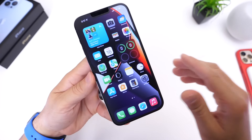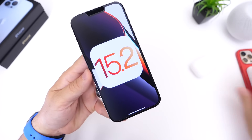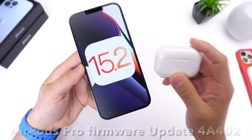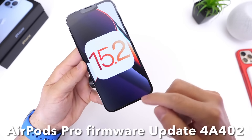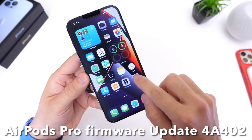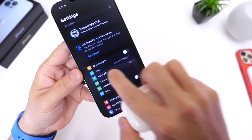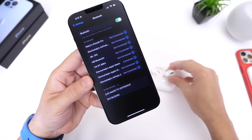The first thing I want to talk about is AirPods Pro. The new AirPods Pro have received firmware update 4A402. Unfortunately there isn't any manual way to update AirPods. To update AirPods Pro to the latest firmware, pair your AirPods to your iPhone, make sure they're both connected to a power source, and let them sit next to each other for about 30 minutes — they should update automatically.